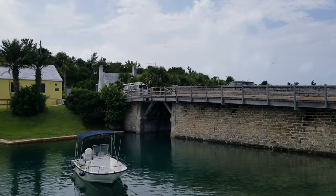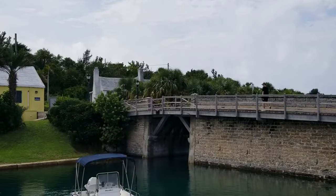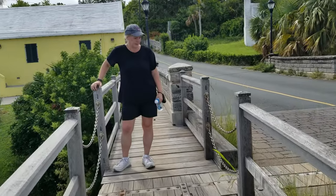So guys, what we have here — Mrs. Monkey is going to go show us the world's smallest drawbridge. It is just big enough to get the mast of a boat through. Here you go. There's the drawbridge.